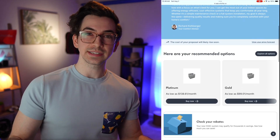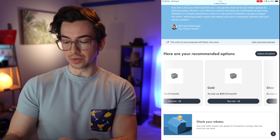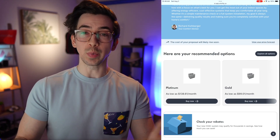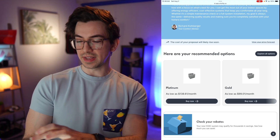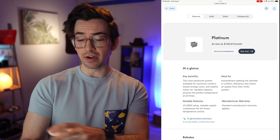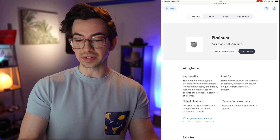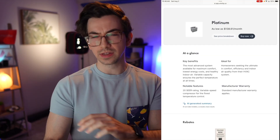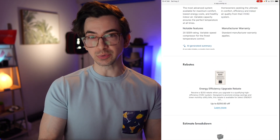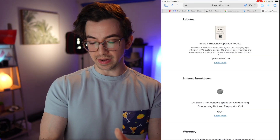Under that we have our options. I built out a platinum, gold, and silver plan here, and we're getting the financing price. If I select 'explore all options,' we can dive deeper into every individual option. This at-a-glance area is AI generated based on the contents of the estimate, so I didn't have to come up with any of that. Under that we have a rebate section for any rebates we may qualify for, and then an estimate breakdown.